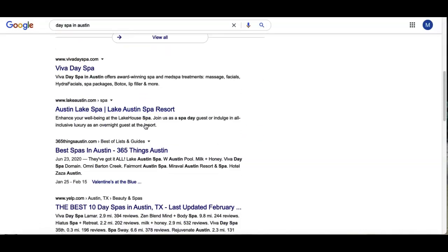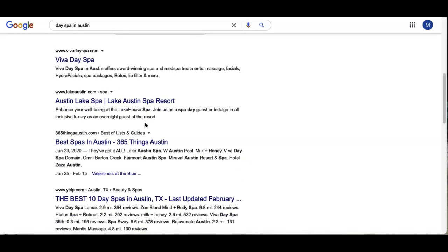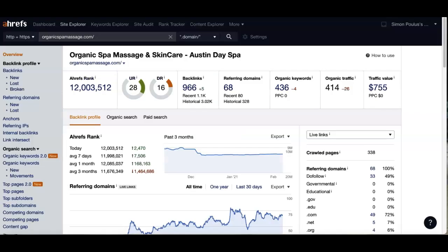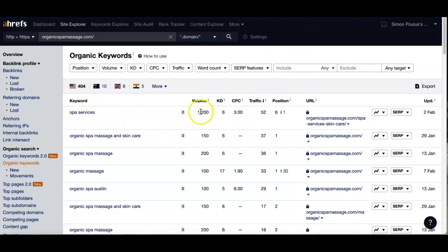The section underneath your map pack is what we call the organic section. Your keywords and backlinks play a big part in how you're ranked down here. We did some work on the back end using a system called Ahrefs, which gives you a basic idea of how your website is performing. It shows how many organic keywords you have, your referring domains, and in turn how many people are viewing your site per month.